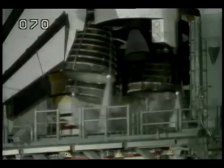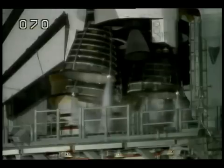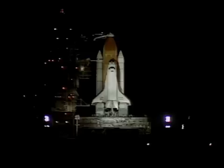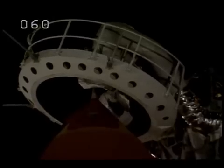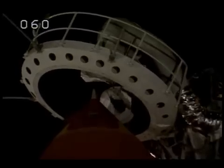The three main engines are being gimbaled for a final test before launch. We're standing by for the retraction of the gaseous oxygen vent hood away from the external tank, and it is being retracted at this time. Inside the bronze-colored tank is about 500,000 gallons of super-cold liquid fuels that run the orbiter's three main engines.